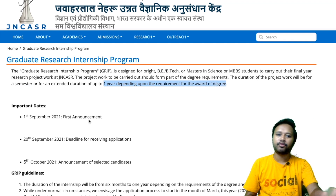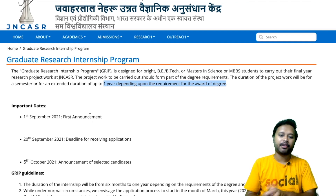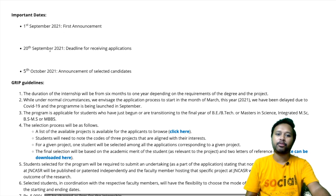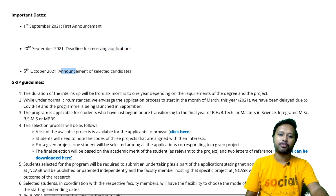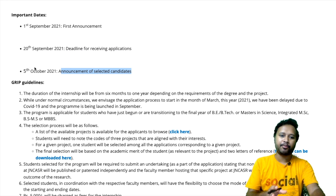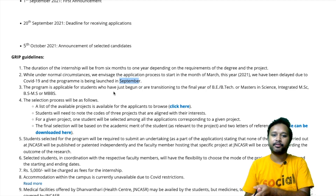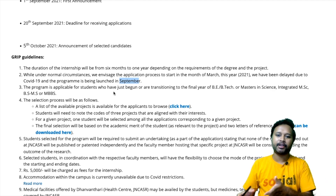Either six months or one year is the total time for this particular internship. Regarding important dates: the announcement was made on 1st September, the deadline for receiving applications is 20th September, and the announcement of selected candidates will be done on 5th October. Normally they say the application process starts in March, but in 2021 it was delayed due to COVID-19 and the program is being launched in September.